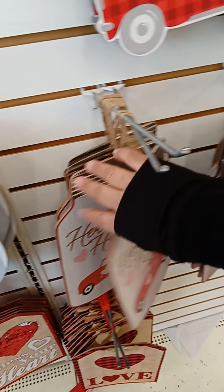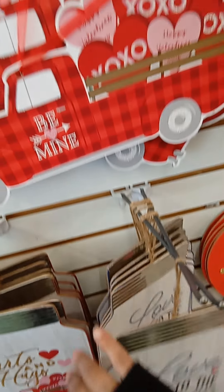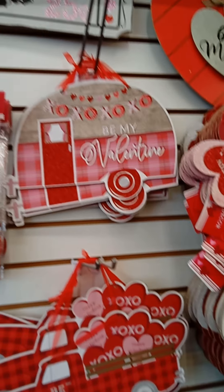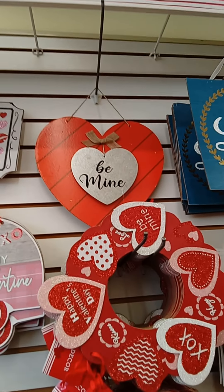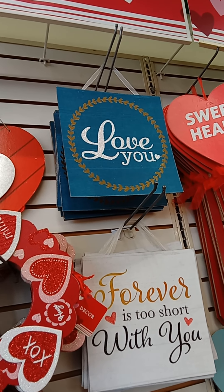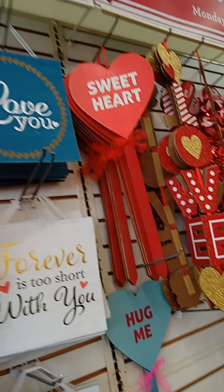They all look the same — they have the truck with the little trailer and then a kissing booth, and that one says 'be mine,' and then the love one with the blue, which is great for the crafty DIY person.